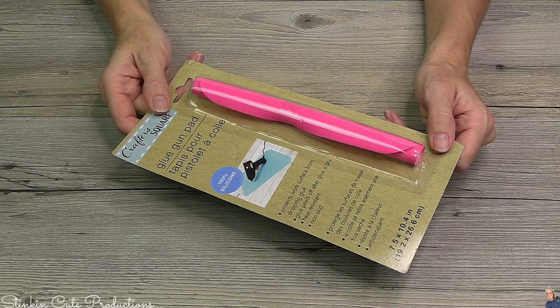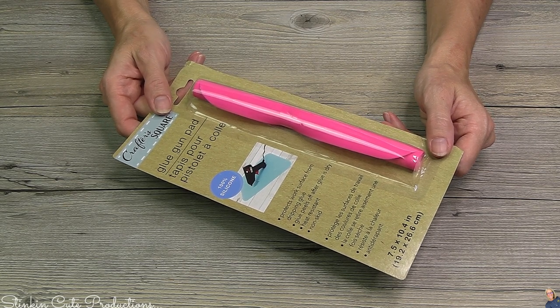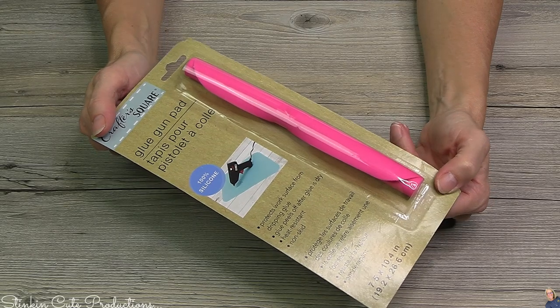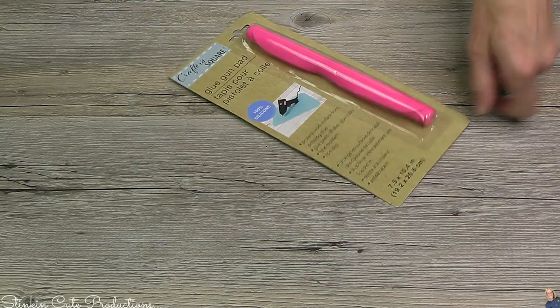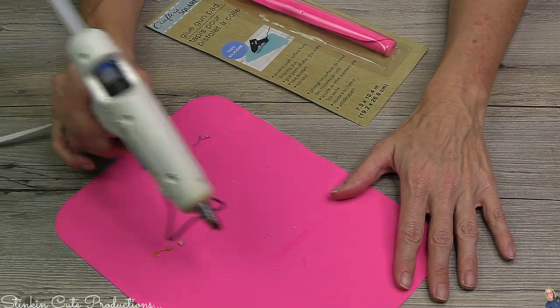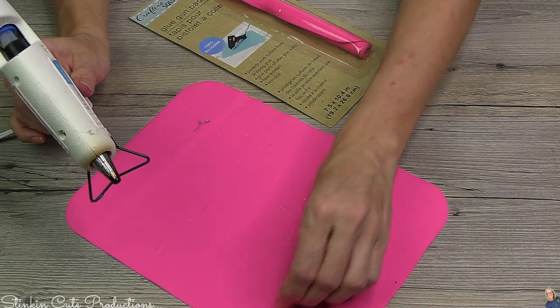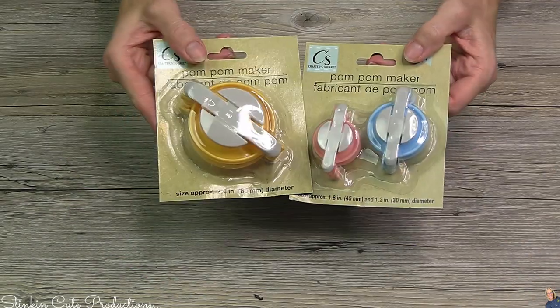Now let me show you all the things that I picked up that you can expect to see in some of my upcoming Christmas DIYs. Starting off with my absolute favorite new finds that you most definitely need to run to Dollar Tree for right now — what am I holding? A glue gun pad! This is 100% silicone. Look at that — you can tell I've been using this today while crafting. The glue just peels right up off of it. It's easy to clean, so go pick a couple of these up.